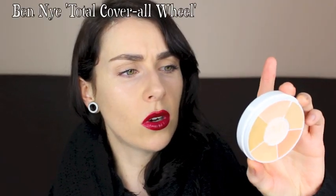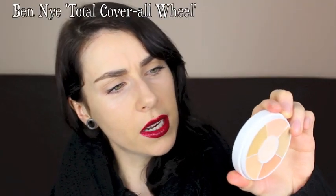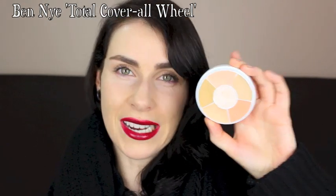The Ben Nye Total Cover All Wheel is another great concealer option — it has no sunblock, it's wax-based so it lasts really well on the skin.